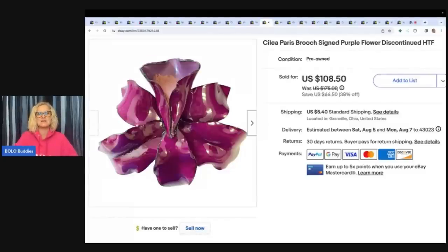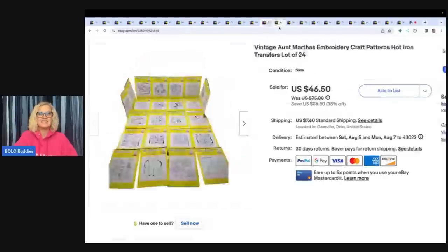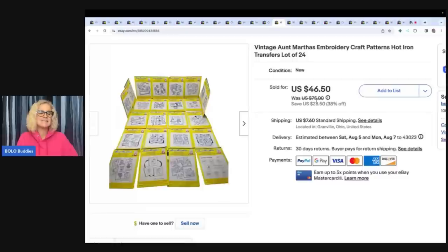This is a Celia Paris brooch, signed purple flower, discontinued, hard to find. I lucked out on this one. The next item is vintage Aunt Martha's Embroidery Craft Patterns, hot iron transfers, a lot of 24. I got these at an estate sale and sold them for $46.50 plus shipping.